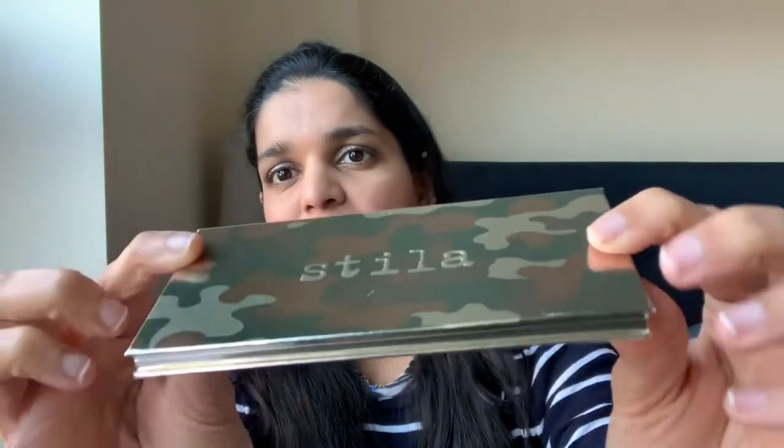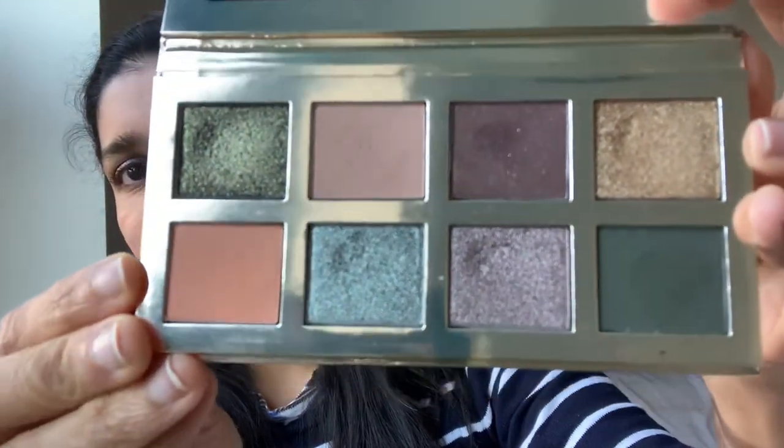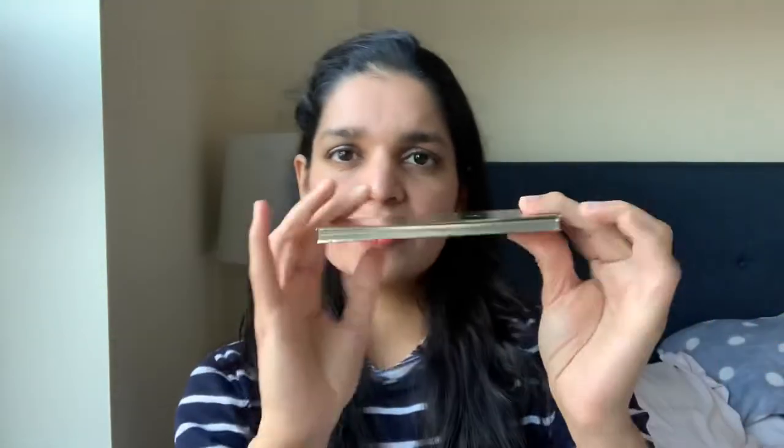This particular palette has very nice, slim packaging. It's also made in the U.S. The shade names are at the back, and when you open it up you have eight shades total. It comes with a nice mirror, and overall the packaging is very nice and sleek — it looks like it would travel well. Stila usually comes out with heavy plastic packaging, so this cardboard version is something a little different.